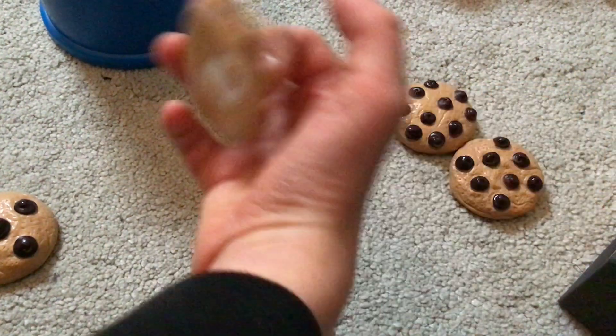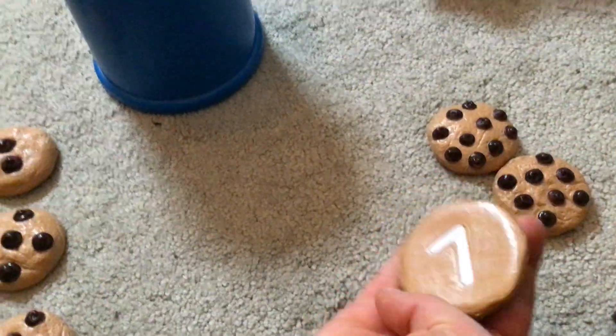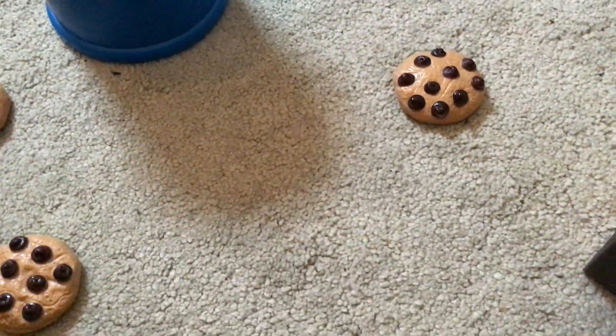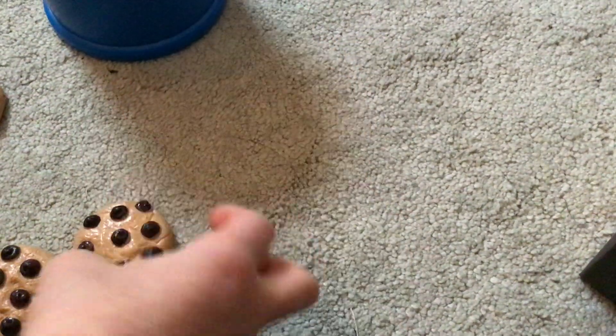Sees — six chopped chips. Set — seven chopped chips. Wheat — eight chopped chips. Neh — nine chopped chips. Dees — ten chopped chips.